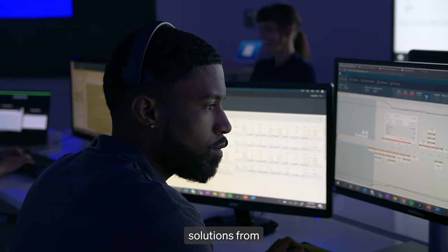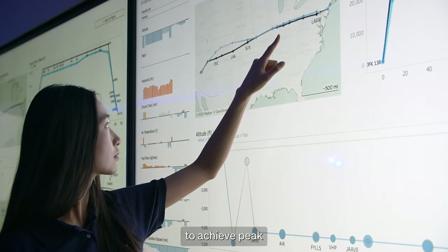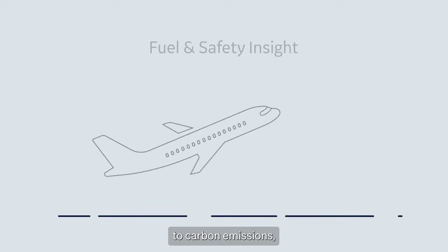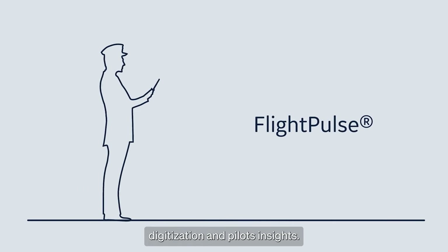Aviation software solutions from GE Digital work together to address key areas of operation that impact the ability to achieve peak environmental efficiency — from predictive maintenance and fuel usage, to carbon emissions, airspace efficiency, records digitisation, and pilot insight.